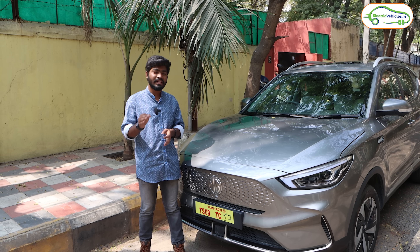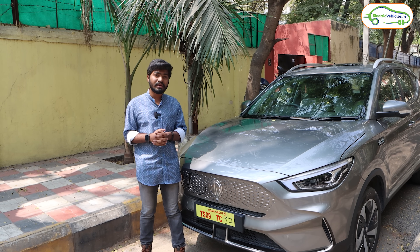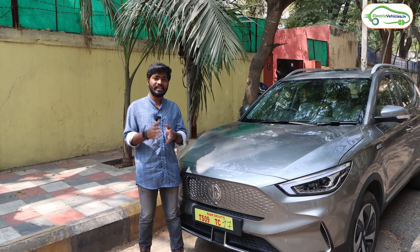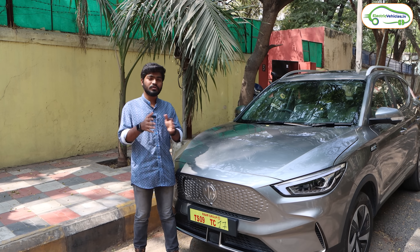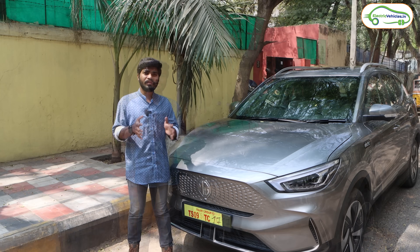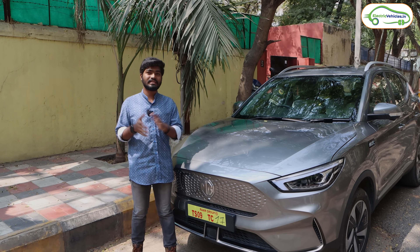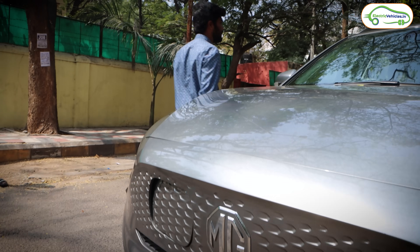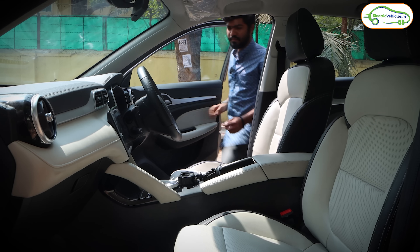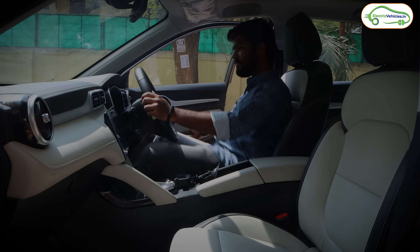MG has recently launched the XQ2 base variant of the MG ZS EV, with a starting price of 18.9 lakh rupees, so this car now comes under 20 lakhs. If you want to test drive the MG ZS EV, please visit your nearest dealership. Without further delay, let's get into the car and start our trip.